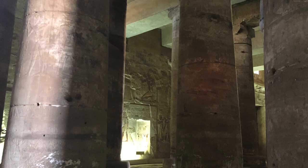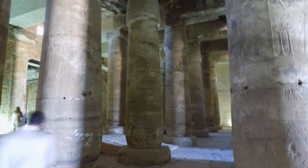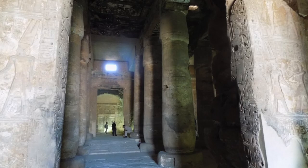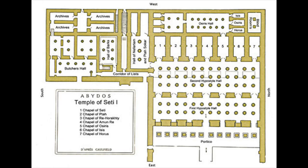The second hypostyle hall is the same style as the first, but contains three rows of columns. Parts of the ceiling are covered in soot, and this broken support block has been repaired by tying it to the larger blocks above with threaded rod, washers, and nuts. Square nuts would be 1800s to early 1900s.